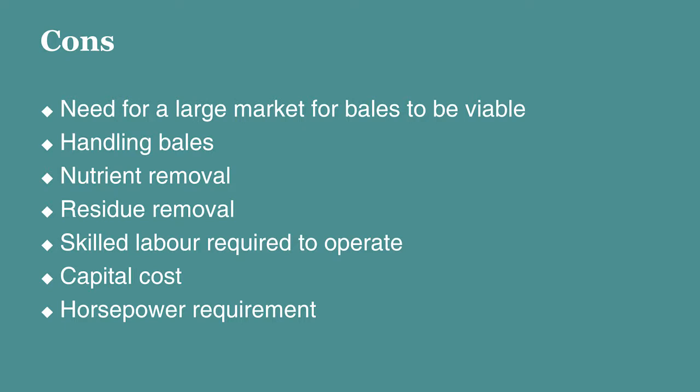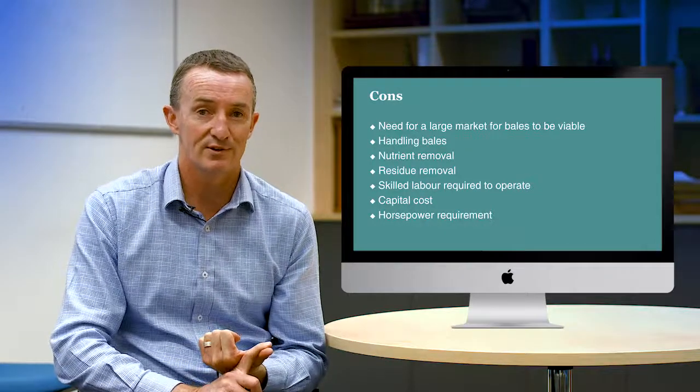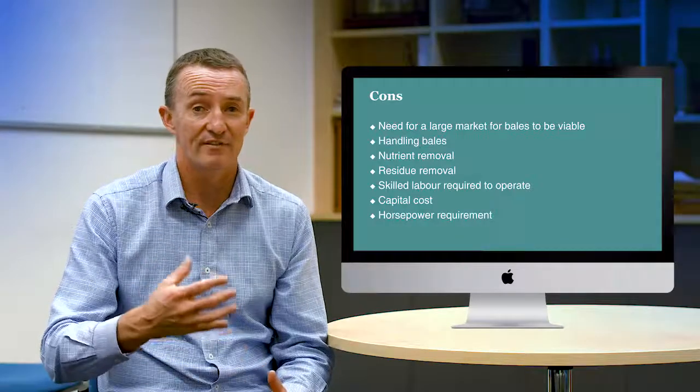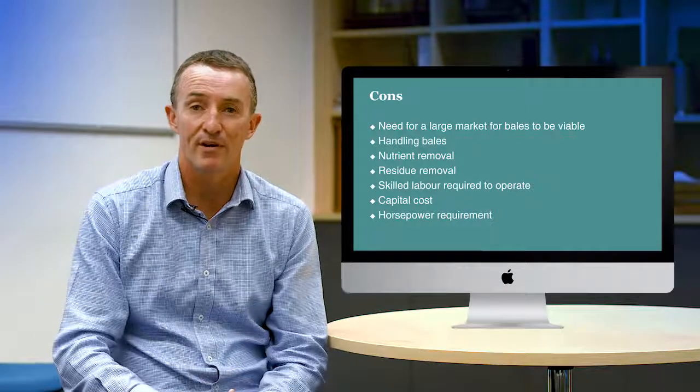But there's a big list of cons. We need a large market for the bales for it to be viable. You've got to handle a lot of bales. There's the nutrient removal and residue removal. You need skilled labour to operate it — one farmer said to me he was wondering where he's going to find more astronauts to drive his harvester after driving his Bale Direct System. And there's a large capital cost and horsepower requirements. So you've really got to have a good market and an ongoing contract for those bales to make it viable.